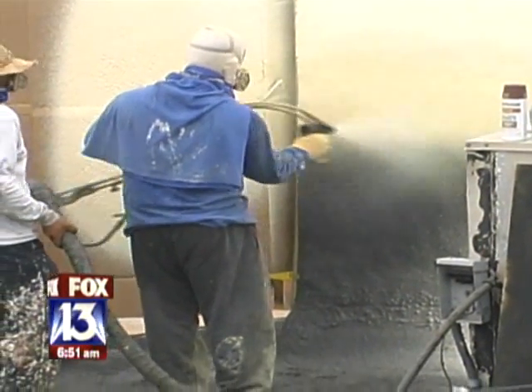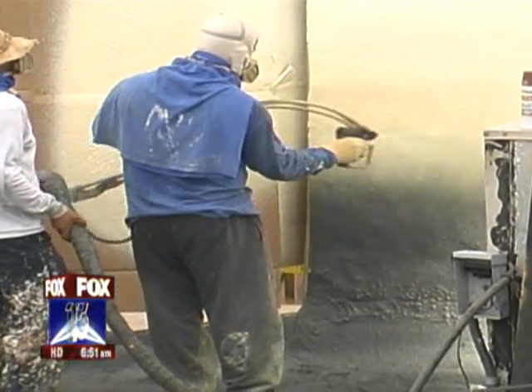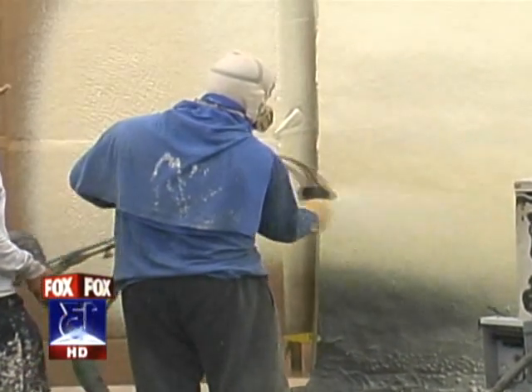We want to demonstrate to the world that it can be done. In Ybor City, I'm Cynthia Smoot, Fox 13 News. Joe Redner owns that building. He's allowing them to use it in exchange for the renovations, which would have cost up to $300,000.